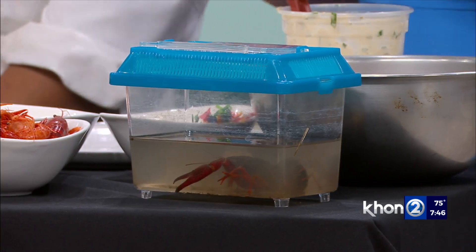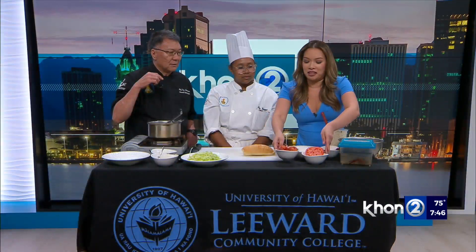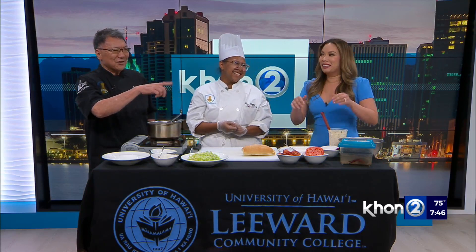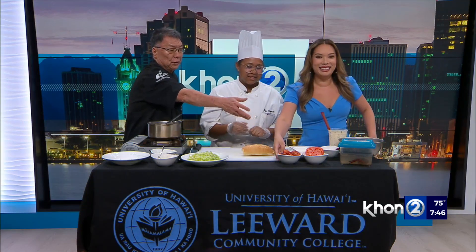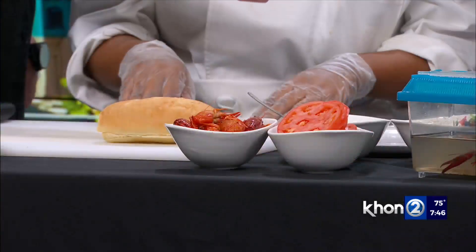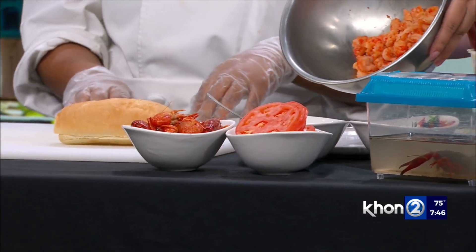Is he still alive? Yeah. There's only one in there because they're cannibalistic. These are the cooked ones that would be cooked in a traditional crawfish boil, and then we have the tails in that one that are removed from the shell.